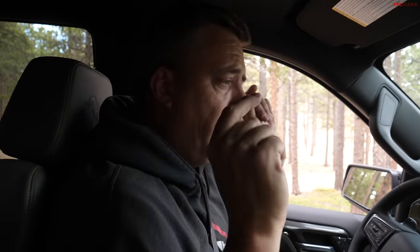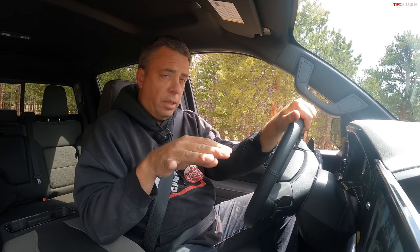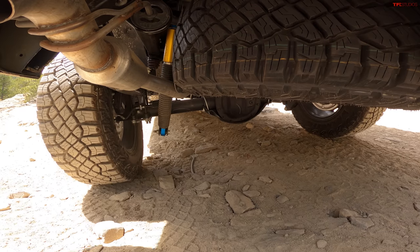As of right now, the only powertrain available in the ZR2 Bison 1500 is a 6.2-liter V8 with a 10-speed automatic. Next year for 2024 model year, they're also introducing a 3-liter turbo diesel to the ZR2 lineup — which everyone has been asking for. If you want more range, because this fuel tank is only about 24 gallons, you might want to wait for the diesel.